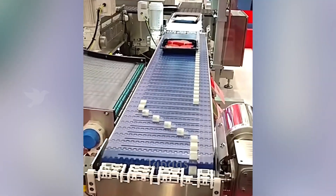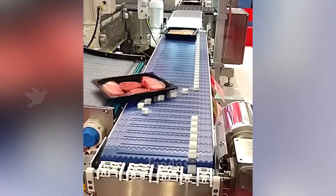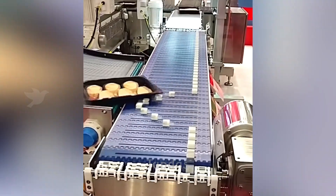This conveyor belt is equipped with special rollers that enable the items moving on it to follow the desired direction.